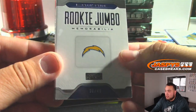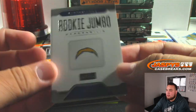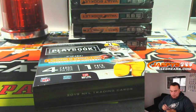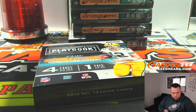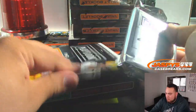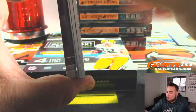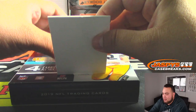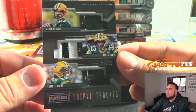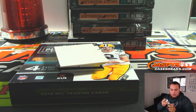And we got Easton Stick for the Chargers — it's out of 49, rookie jumbo memorabilia. There you go, Chargers going to Regime. What is that? Looks a little crazy. Nice patches, look at that — triple relic, 24 out of 25, Rodgers, Aaron Jones, and Devontae Adams. We can run that random team. Packers going to Charles. Nice little patches on Aaron Jones.